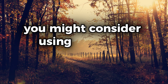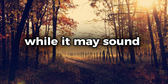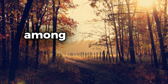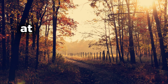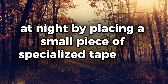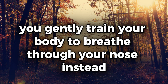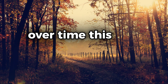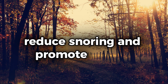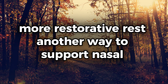To encourage nasal breathing during sleep, you might consider using a simple method like mouth taping. While it may sound unusual, mouth taping is a common practice among people who habitually breathe through their mouths at night. By placing a small piece of specialized tape over your lips, you gently train your body to breathe through your nose instead. Over time, this can help improve sleep quality, reduce snoring, and promote deeper, more restorative rest.